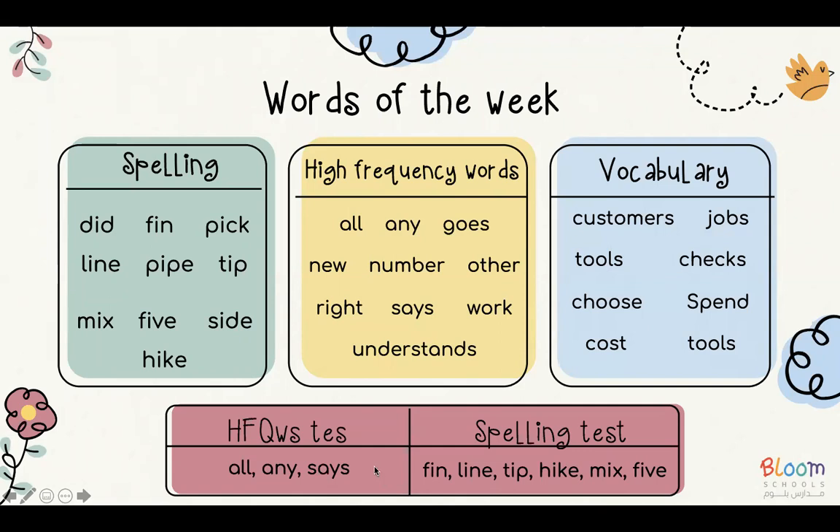And next week, inshallah, we'll do the high frequency test on these three words: all, any, and says. So please find the picture of this slide on your Brightwheel and do practice the words with your child.